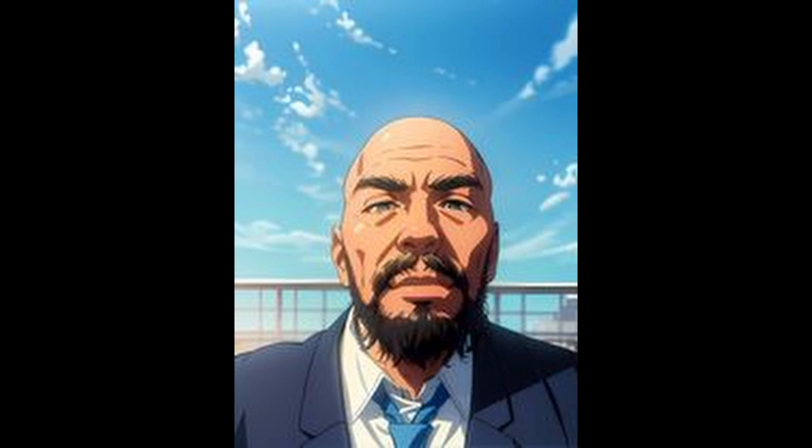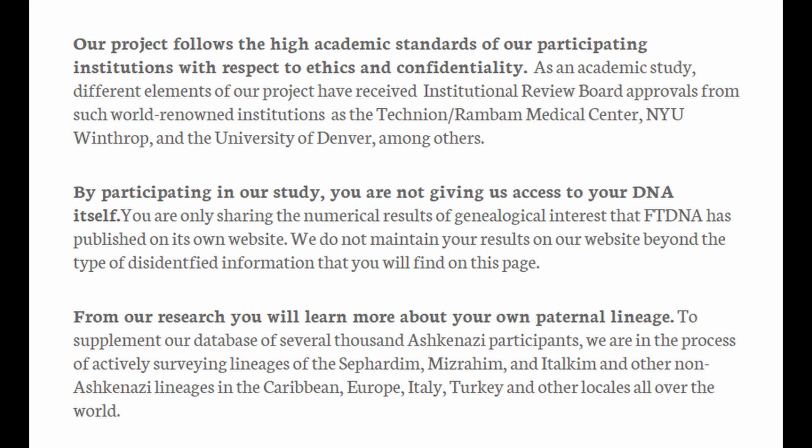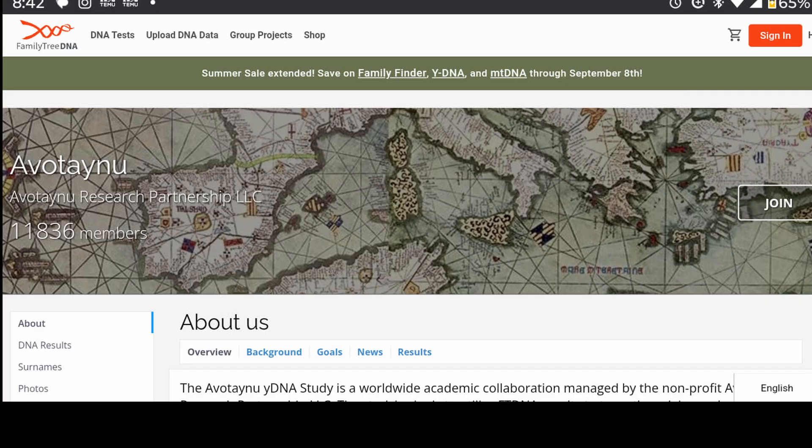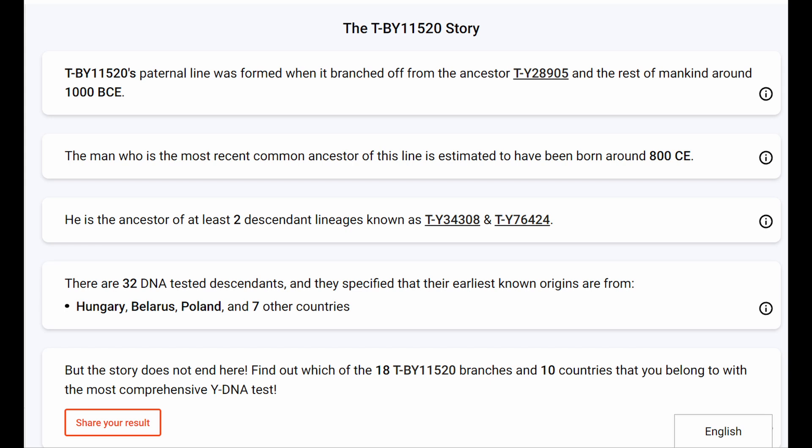We are actively enriching our database, currently featuring several thousand Ashkenazi participants, by surveying additional lineages. These include Sephardim, Mizrahim, Italkim, and other non-Ashkenazi communities in diverse geographical regions like the Caribbean, Europe, Italy, and Turkey. Avotenu Research Partnership, LLC, encompassing 11,836 members, includes only 15 individuals from TBY-11520. This lineage diverged from its ancestor TY-28905 and the broader human population approximately around 1000 BCE.